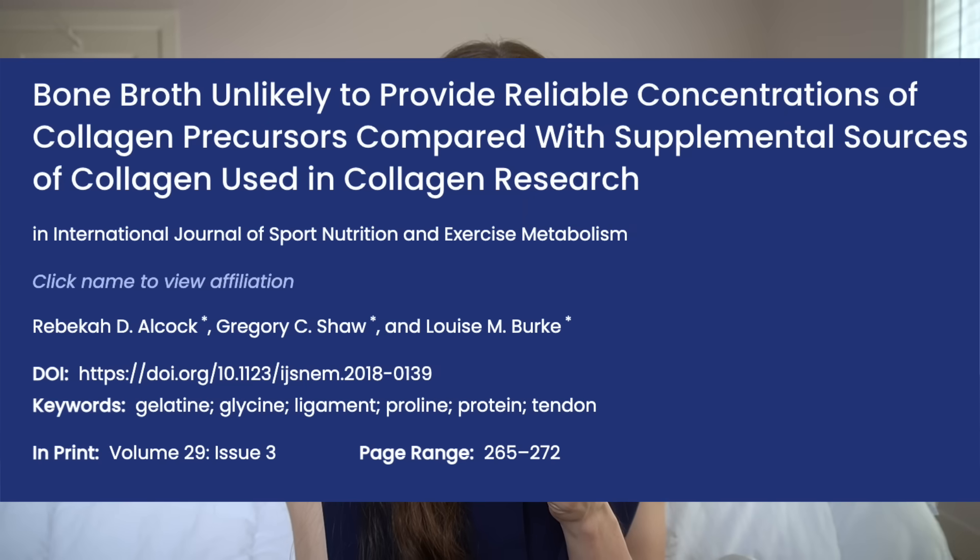Gelatin is partially denatured collagen that thickens when heated. Bone broth contains a complex mixture of collagen fragments, minerals, and amino acids, but neither is hydrolyzed into collagen peptides like you'd find in a supplement. A study examining the collagen content of bone broth showed that whether homemade or store-bought, it contains much lower and highly variable levels of key amino acids — glycine, proline, and hydroxyproline — which are essential for your skin's production of collagen. So bone broth is not a reliable source of therapeutic hydrolyzed collagen peptides.